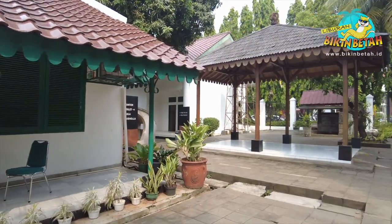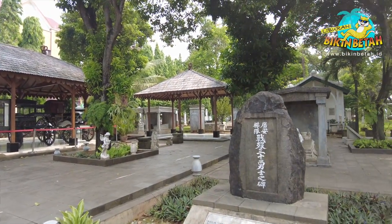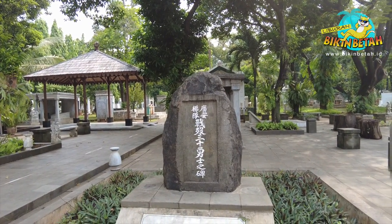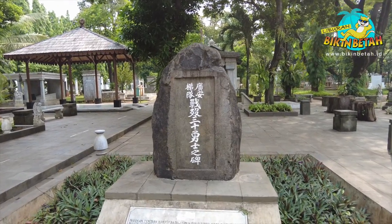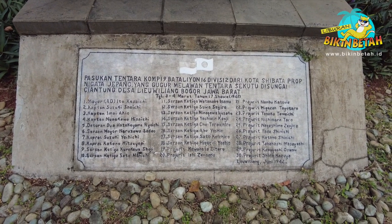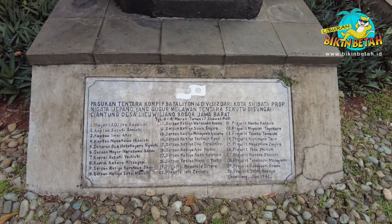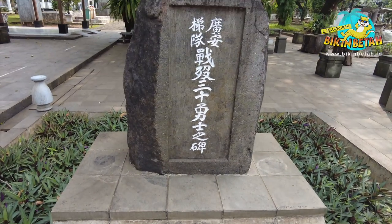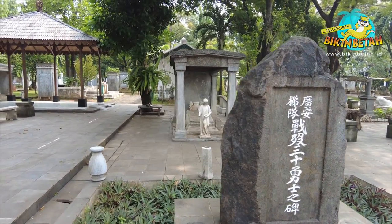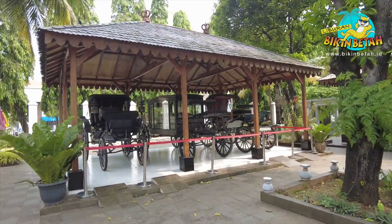Museum Taman Prasasti ini memiliki berbagai objek yang dapat dilihat. Koleksi lain yang dimiliki museum ini adalah diorama dari makam yang berasal dari 27 provinsi. Karena pada tahun 1977, Indonesia baru memiliki 27 provinsi, maka museum ini hanya membuat diorama makam dari provinsi tersebut. Kamu juga dapat melihat keunikan dari berbagai bentuk makam yang berasal dari daerah, serta mengetahui informasinya dari tulisan yang terletak di dinding museum.